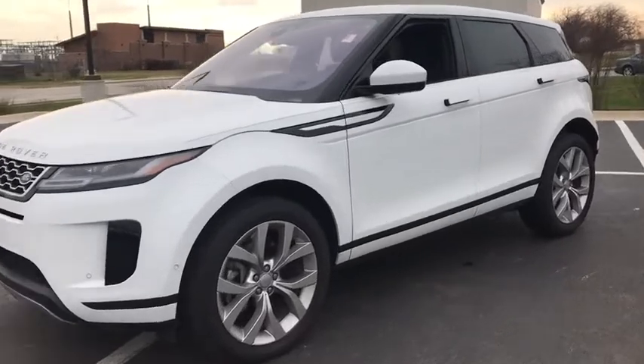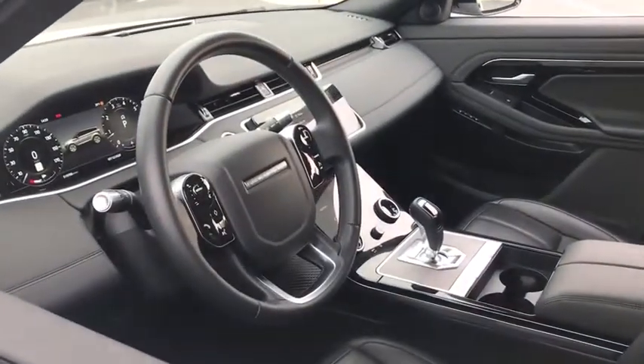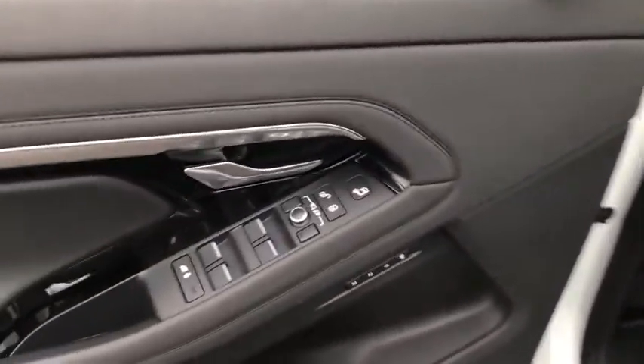Here are some of this vehicle's great options: power passenger seat, traction control, power liftgate, dual airbags, power steering, four-wheel disc brakes, security system, electronic stability control, compass, rear window defroster.